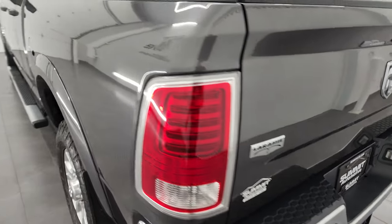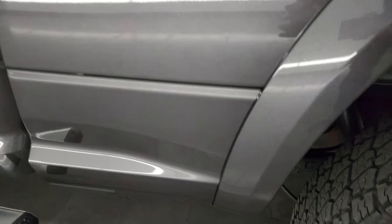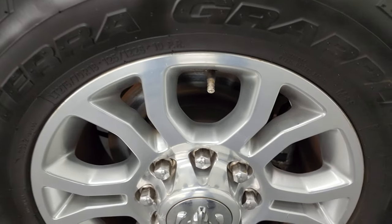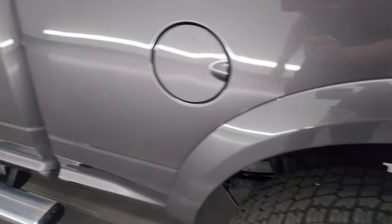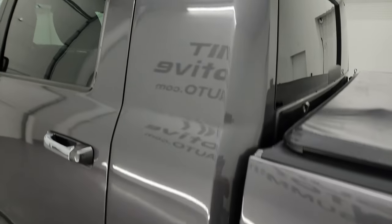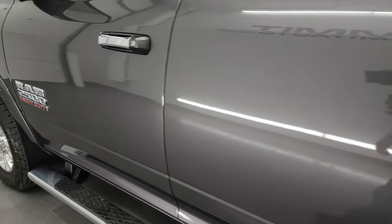As we go down the driver's side, it's just as clean as the passenger side. I didn't see any dents or dings on the box, and for full disclosure this back wheel is just as nice as the rest. Down the rest of this side, the cab and doors all look really good.